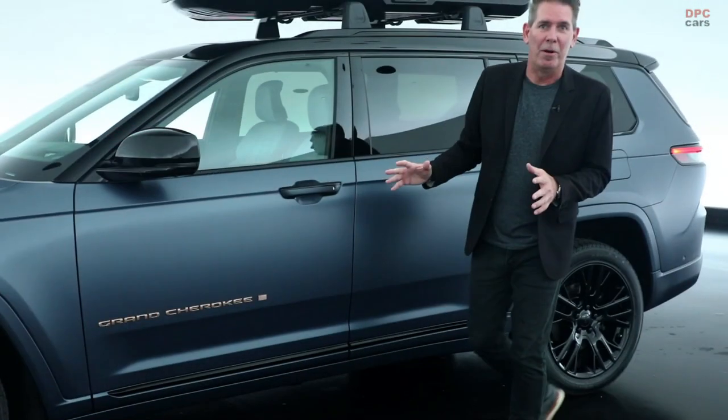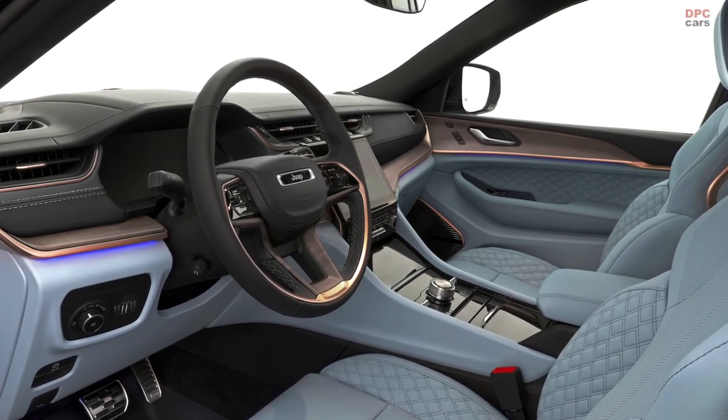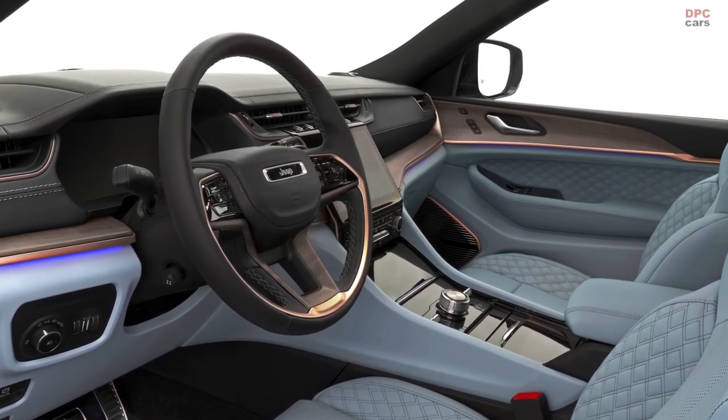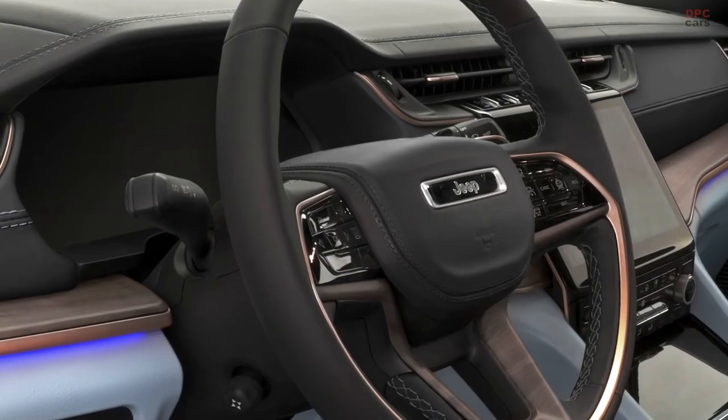The really special part about this is the interior. The luxurious custom interior features atmospheric blue leather seats and door panels with quilting. The trim is finished in satin walnut and black accents to the upper door panels, instrument panel, and steering wheel.